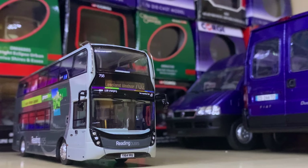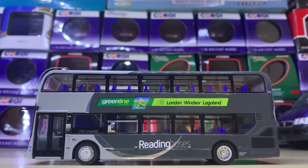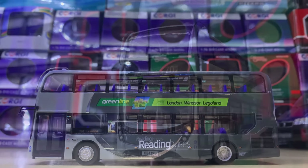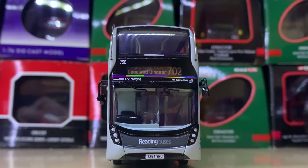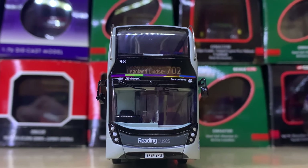Looking at one of the newer releases, this is a Greenline MMC — a Reading Buses MMC. Whilst it's a shame the company names were a bit slanted, I think this is actually a very smart model. It's underrated I think. Worth getting for sure.